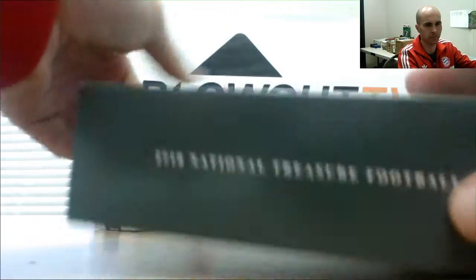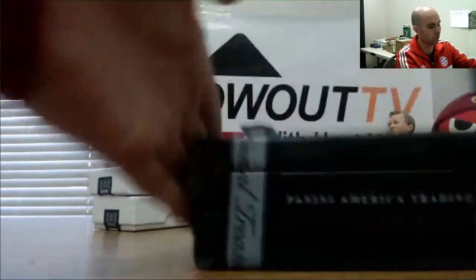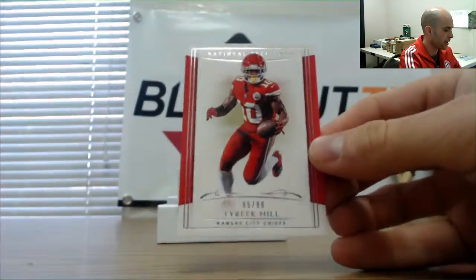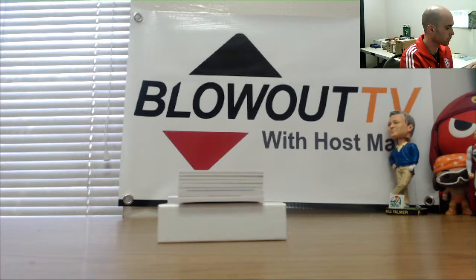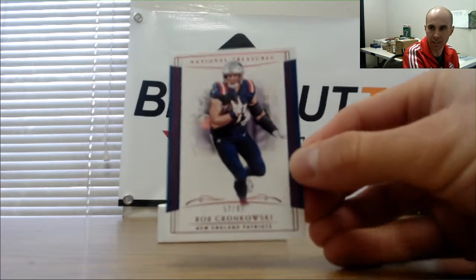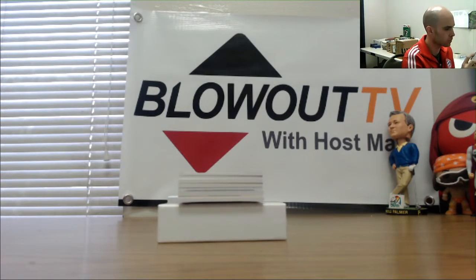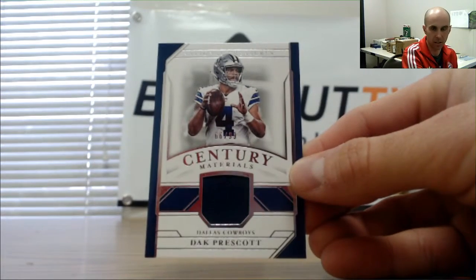Both boxes have had one-of-ones. Alright, dun dun dun — 95 and 99 Tyreek Hill base, five spot is DPZ. The recently retired Rob Gronkowski, 52 of 87 — that is monsters. 66 of 99 Dak Prescott, there's a Dak jersey.